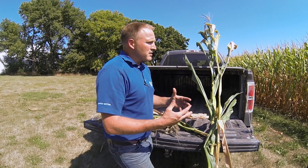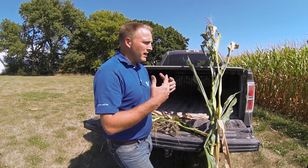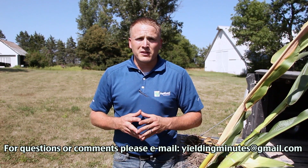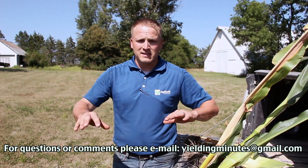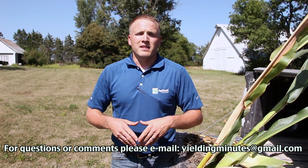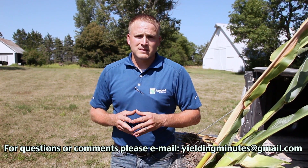The summer of 2013 certainly brought on a lot of stress with drought conditions and limited nutrient uptake in the corn plant. What we want to do is get out there and do some push tests to see if our stalk integrity is starting to diminish, and then use that information to plan your harvest schedule. This is Travis Miller with your Yielding Minutes.